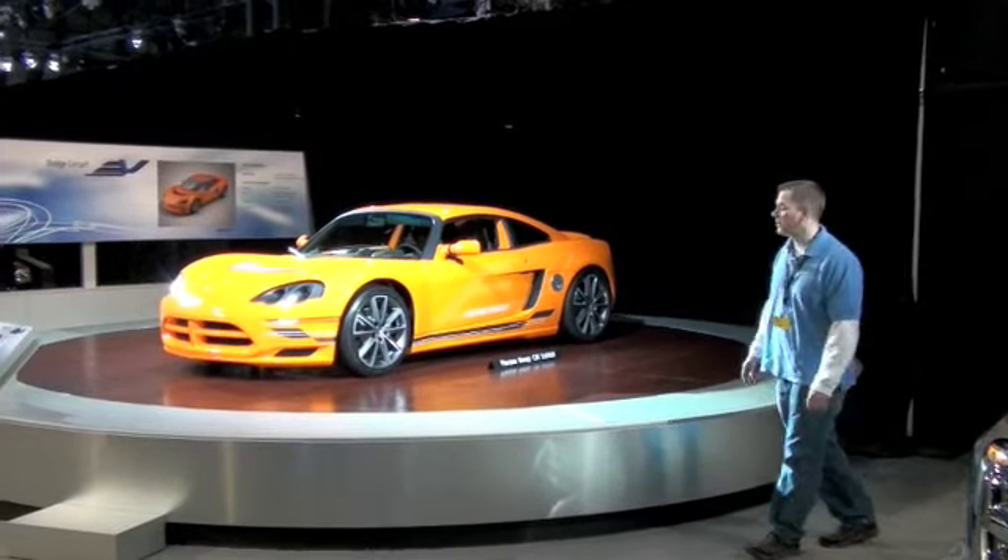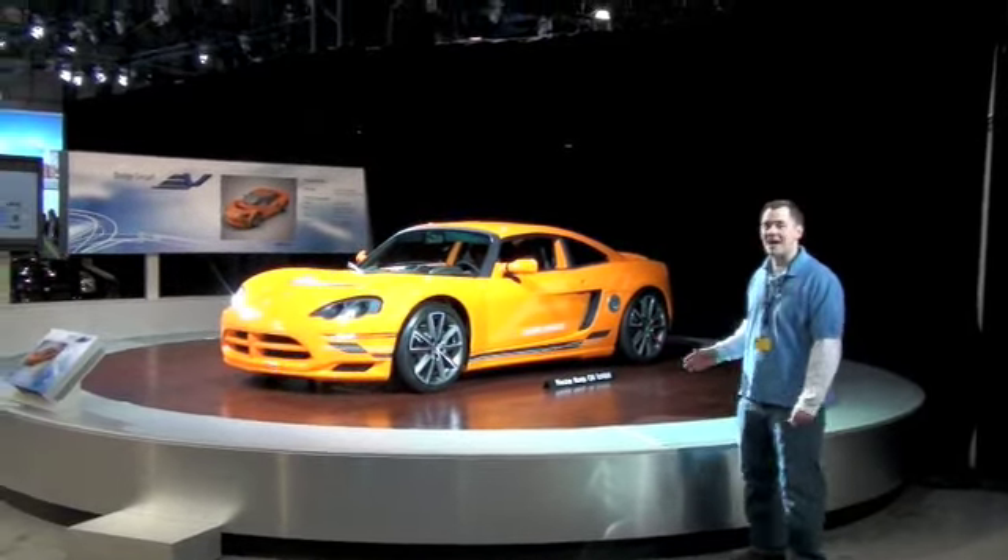Here we are at the Chrysler booth, and as you can see here, we have the Lotus — I'm sorry — the Tesla — the Dodge — the Dodge EV.